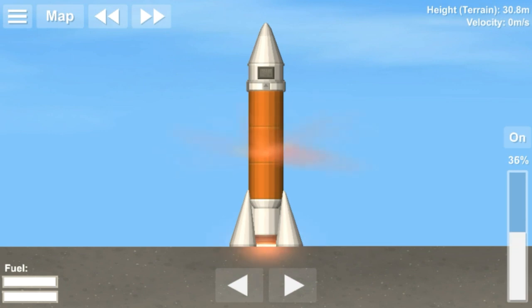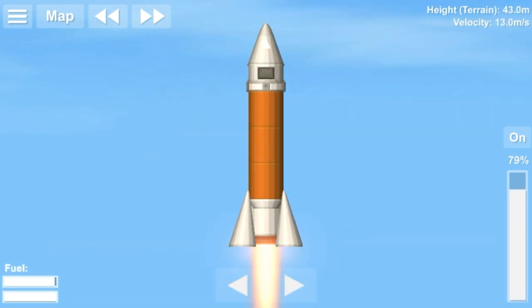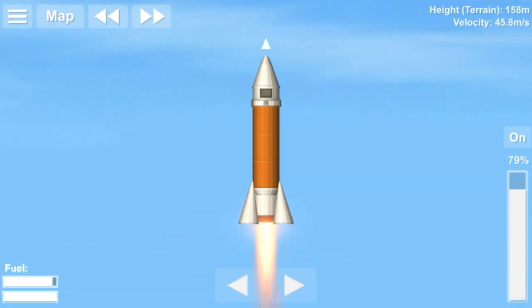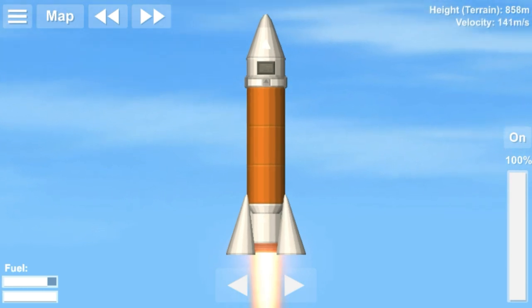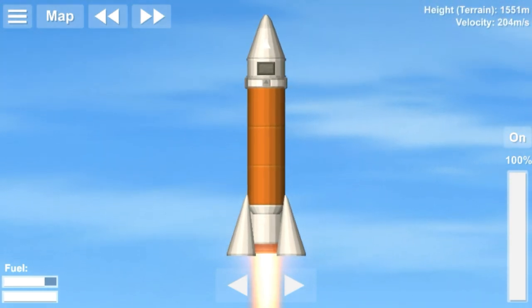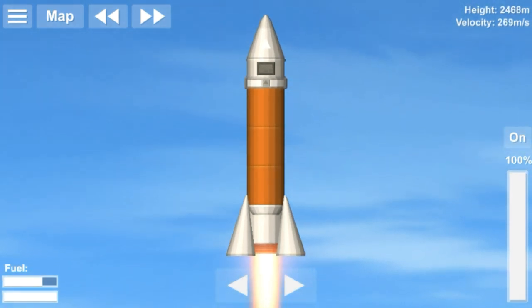The RH-75 was the first sounding rocket developed by India. It was launched from TURLS on November 20, 1967. It weighed 32 kg, had a diameter of 75 mm, and flew 15 times between November 1967 and September 1968. The RH-75 stood 1.5 meters tall and could carry a 1 kg payload to a height of 10 km.